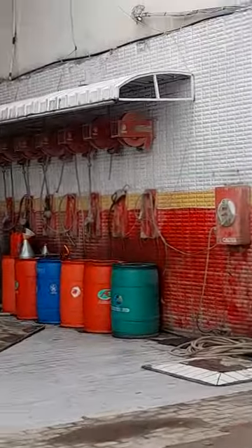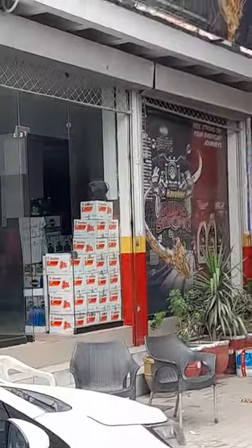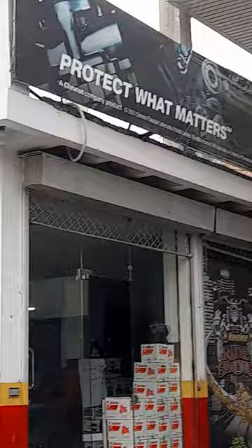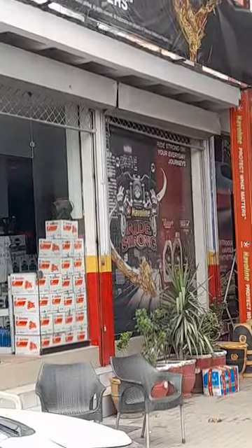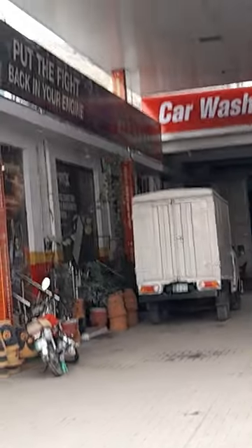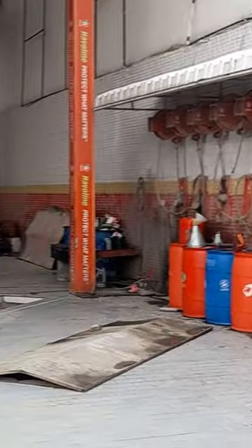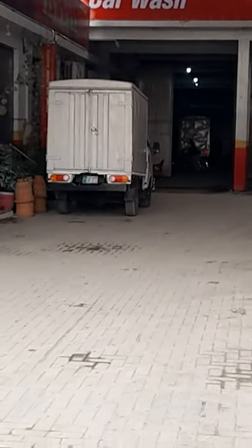There is a lot of branding you can see here, and there was a car wash too. You can also see motorcycle oil and 'Protect What Matters' branding, along with the delivery vehicles. It would be nice if we could have seen some customers here.